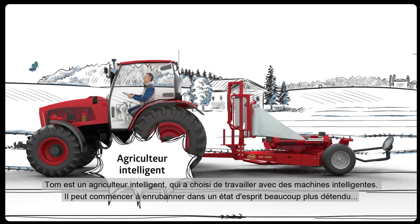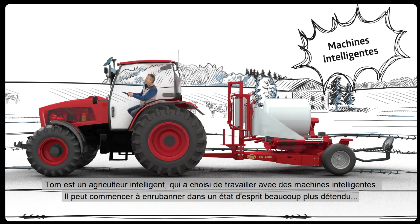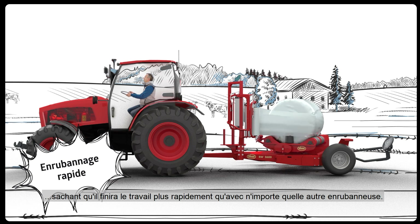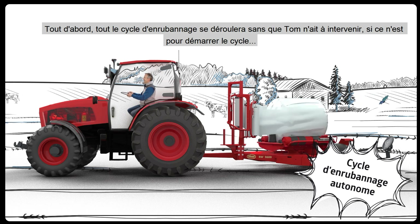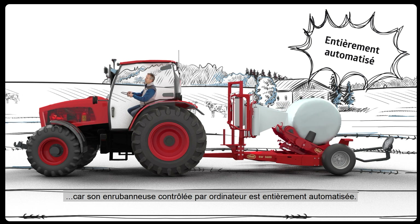Tom is a smart farmer who has chosen to work with smart machines. He can start wrapping in a much more relaxed frame of mind, confident that he will finish the job faster than with any other wrapper. The whole bale wrapping cycle will be operated without Tom having to make any input, other than just starting the cycle, as his computer-controlled wrapper is fully automatic.